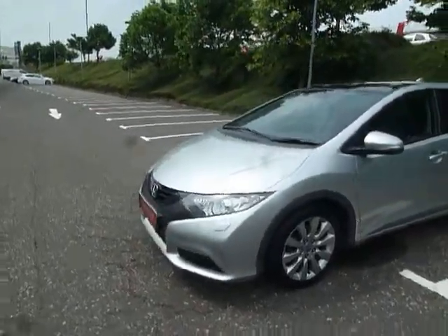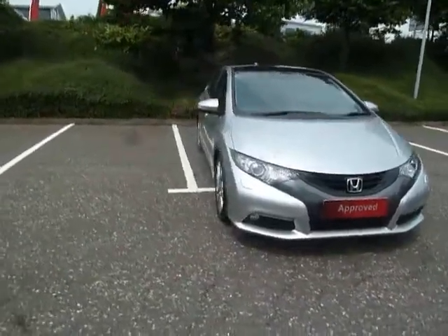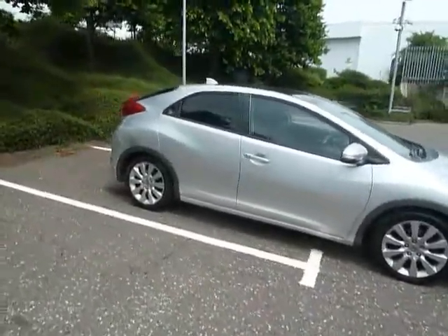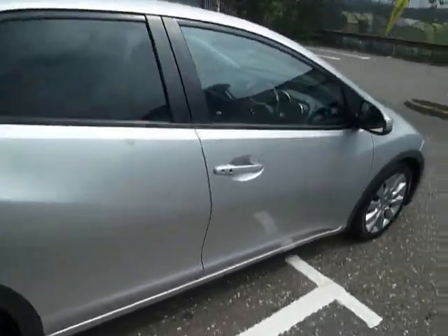This car is in great condition with alloy wheels, colour-coded door mirrors and door handles, front and rear parking sensors, and front daytime running lights. You've also got tinted windows to the rear.